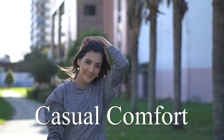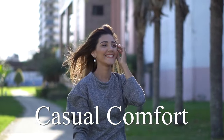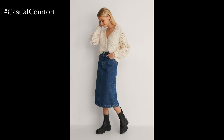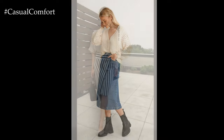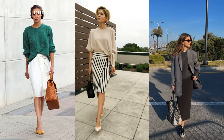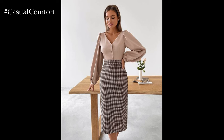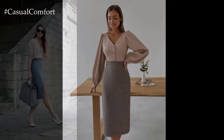Welcome to the Casual Comfort Channel where you will learn a lot of interesting and useful things for yourself. A fitted skirt is a wardrobe staple that effortlessly combines style and sophistication. With its tailored silhouette and figure-flattering design, this versatile garment is a go-to choice for a wide range of occasions, from professional settings to casual outings and evening events.